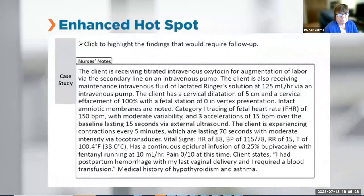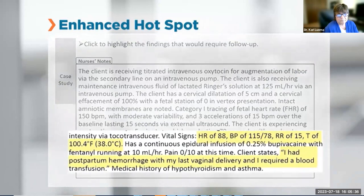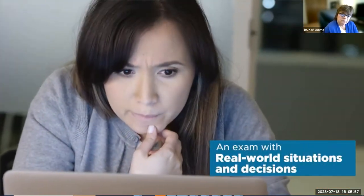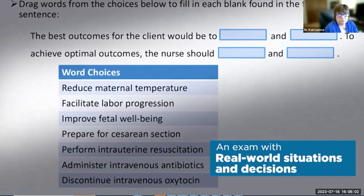Enhanced hotspot items allow you to select the answer by highlighting predefined words or phrases, letting an individual read a portion of a client medical record and then select the words or phrases that answer the item. Matrix grid items allow you to select one or more answer options for each row and/or column, useful for measuring multiple aspects of a clinical scenario with a single item. These new item types provide the nursing student with a fidelity-based exam reflecting the complexities of clients in a variety of healthcare settings.